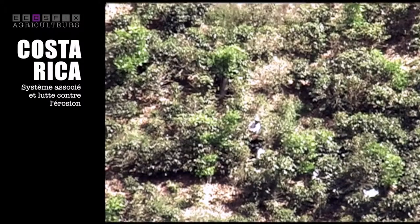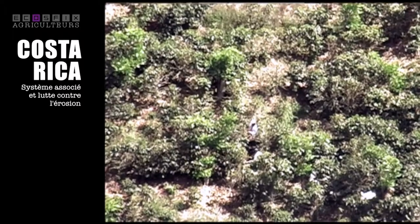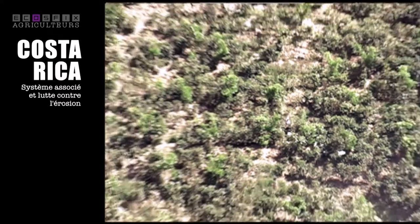What is really striking here is the way the farmers manage their land — very steep, very sloping land. The average slope is about 50 to 70 percent, which usually is not cultivated. It's too dangerous in terms of soil erosion.